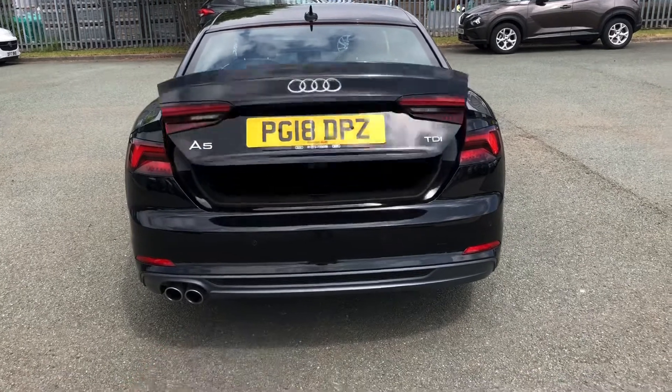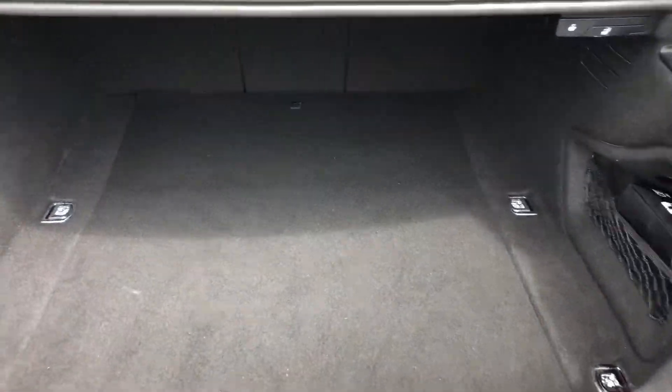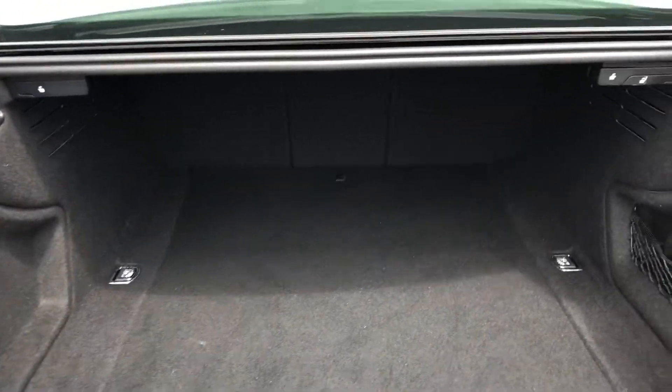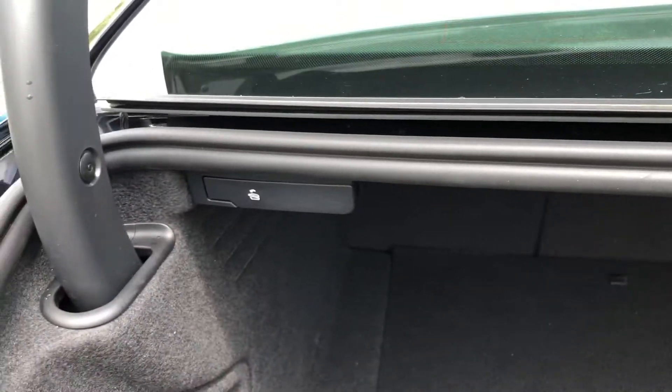To access the boot, just hold down the button on the key or use the soft release on the hatch. For a coupe, this has a surprisingly spacious boot with 450 litres of space, so there's plenty of room to add your shopping or even a pushchair. Folding down the rear seats means you can add in those larger and longer items, such as flat pack furniture or even golf clubs.